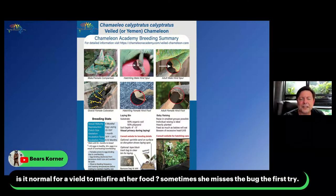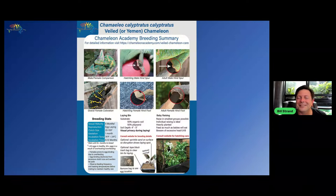Is it normal for a veiled chameleon to misfire at her food? Sometimes she misses the bug the first try. It's not normal. Sometimes it happens when they are nervous or intimidated by the food item and don't put everything behind it. But if it's happening on a regular basis, you might want to check into that. I'm not saying there's definitely something wrong — it could be a behavior thing — but keep an eye on it.